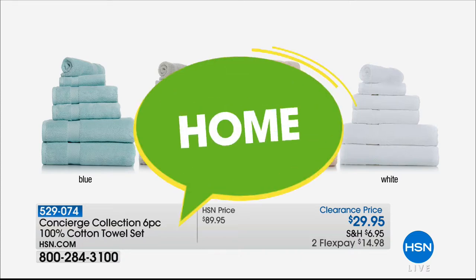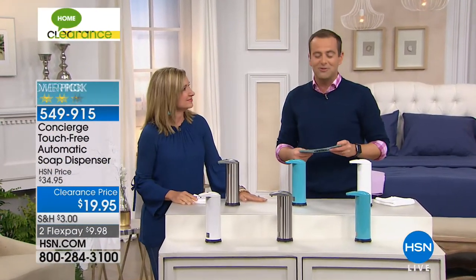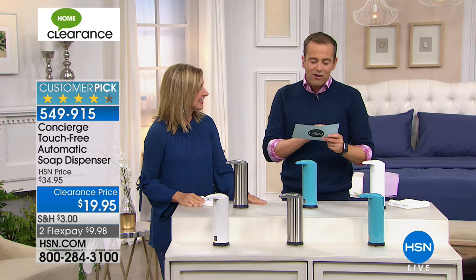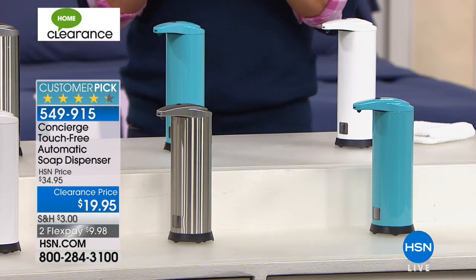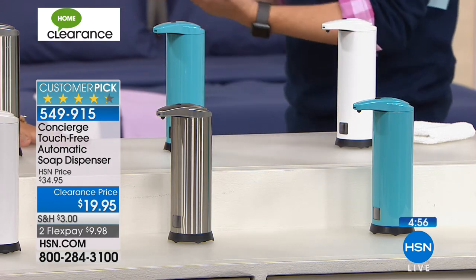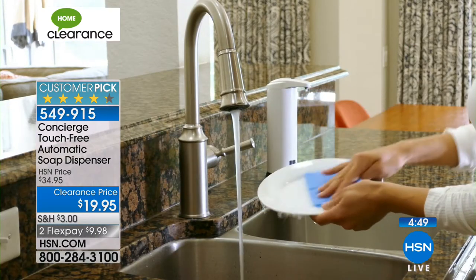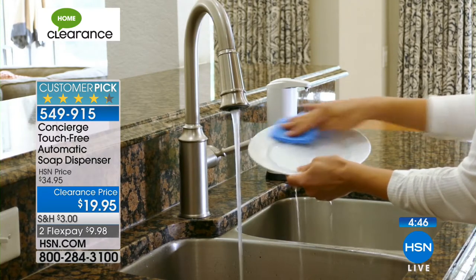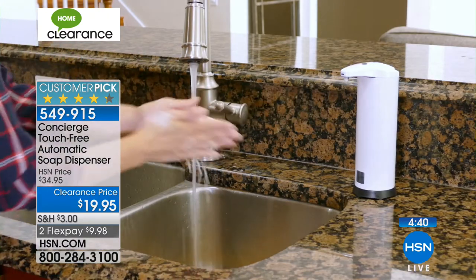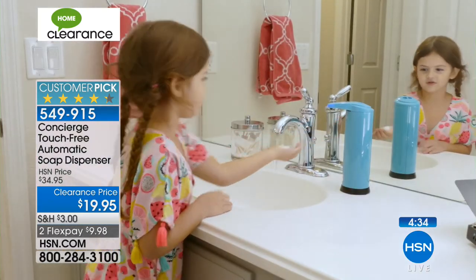It's a great customer pick on HSN.com. You don't want to have to spread germs in your home — you can easily use this for hand soap or dish soap. It is activated by motion, it's battery operated, and look at the small footprint. It doesn't take up a lot of space. We offer it in three colors: stainless silver — less than a hundred left in stainless — aqua, and white. What I love about this is you're going to use foam soap inside, it takes four AA batteries, and you just put your hand right underneath.